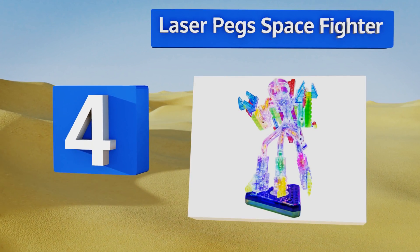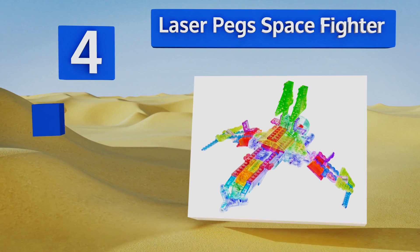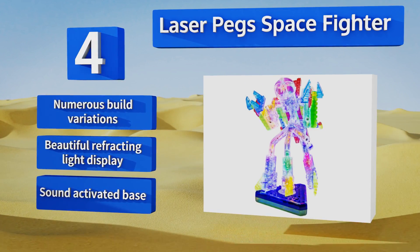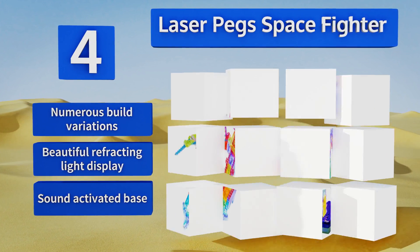At number four, the Laser Peg Space Fighter inspires young engineers and thinkers to imagine a future they can design, while still teaching the fundamentals of structural engineering. This classic building toy can even be used in conjunction with Lego and connects. It offers numerous build variations, a beautiful refracting light display, and a sound-activated base.